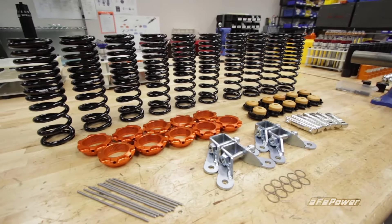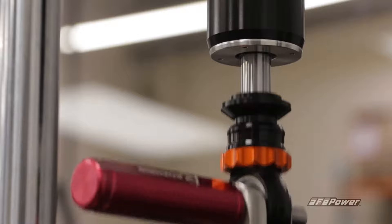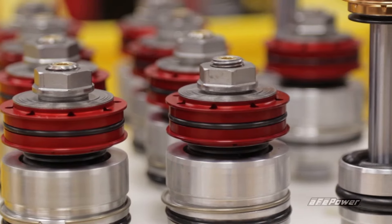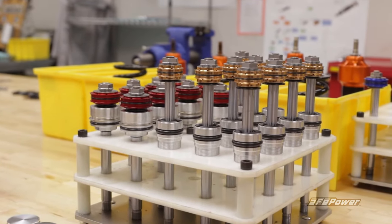These lightweight 6061 T6 aluminum coilovers are calibrated specifically for your new Mustang, with spring rates and damper valving optimized for the application — not a one-size-fits-all solution.